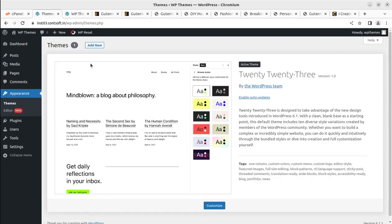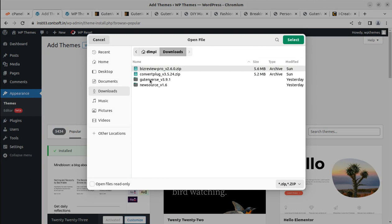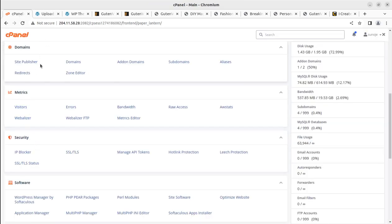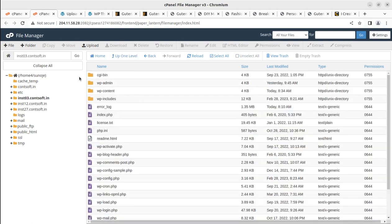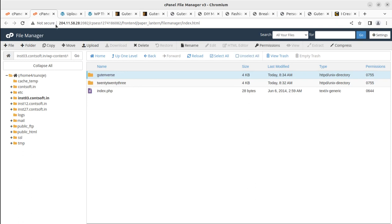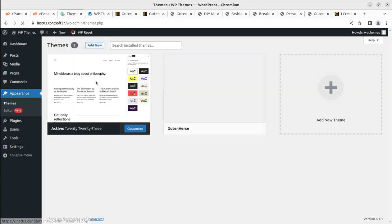To install the theme, go to Appearance > Themes > Add New > Upload Theme > Choose File, and select the gutinverse.zip file — it's only 1.6 MB and will take under a minute to upload. Alternatively, you can use the WordPress file manager and upload to the WP-content/themes directory. The theme has been installed successfully and is available in the backend.